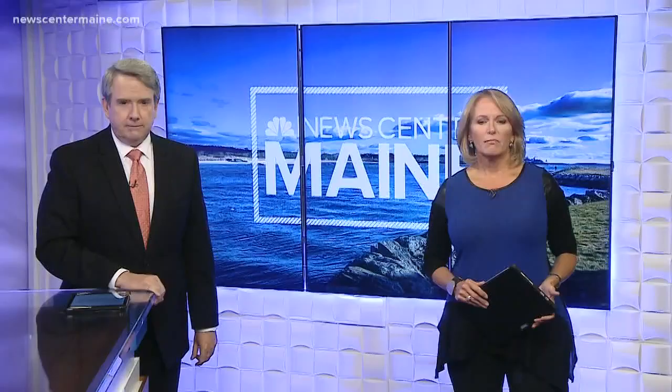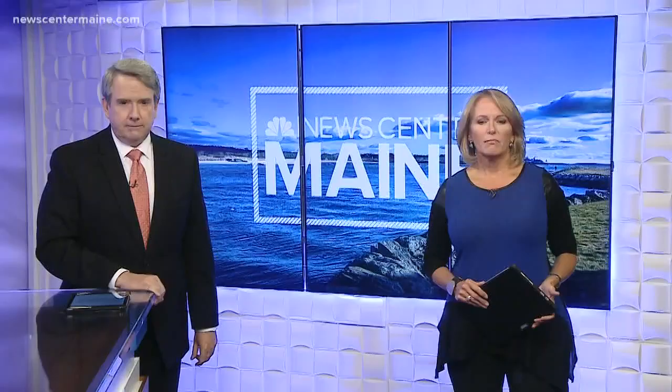In Kennebunk, Hannah Dineen, News Center, Maine. This trailer program is run by the Rx Abuse Leadership Initiative, and the tour leaders are all former law enforcement officers.